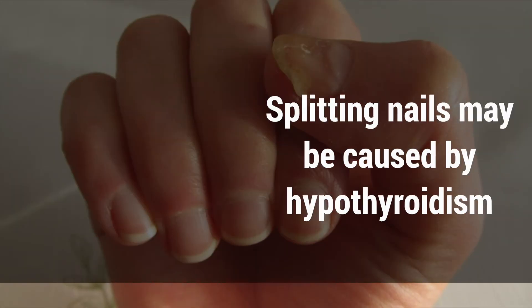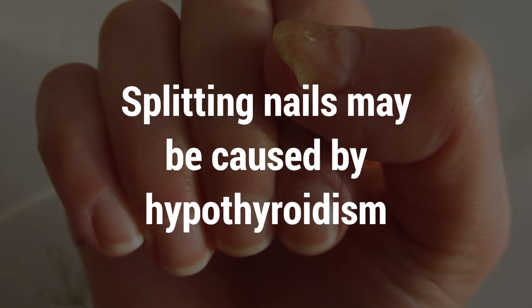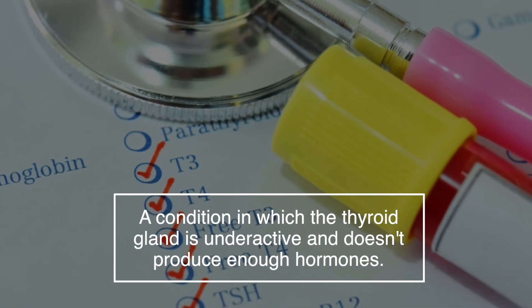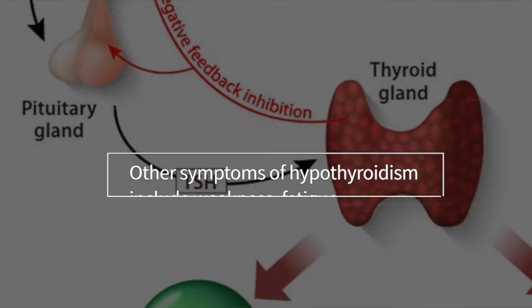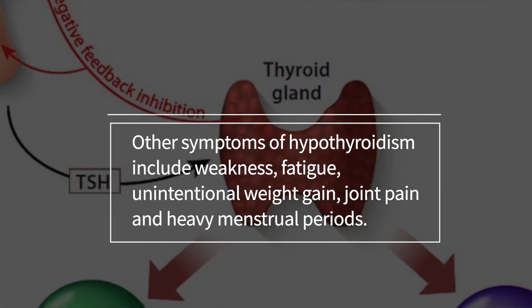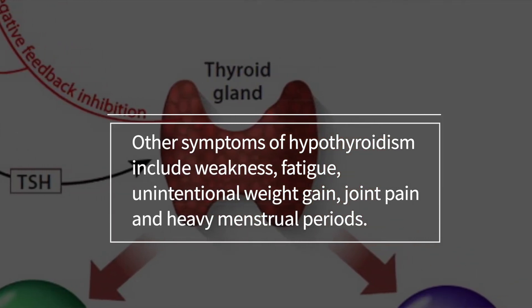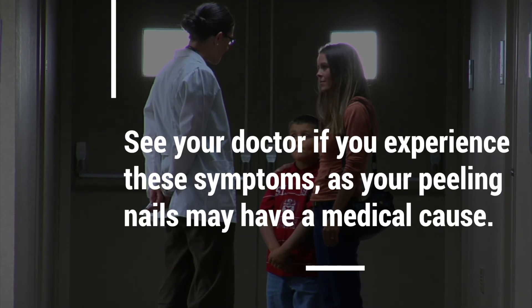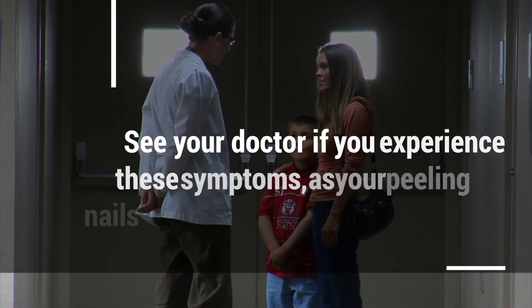Number 7: Hypothyroidism. Splitting nails may be caused by hypothyroidism, a condition in which the thyroid gland is underactive and doesn't produce enough hormones. Other symptoms of hypothyroidism include weakness, fatigue, unintentional weight gain, joint pain, and heavy menstrual periods. See your doctor if you experience these symptoms, as your peeling nails may have a medical cause.